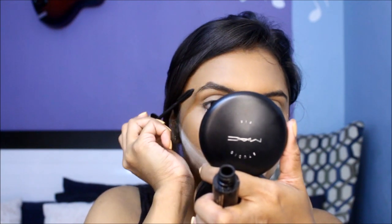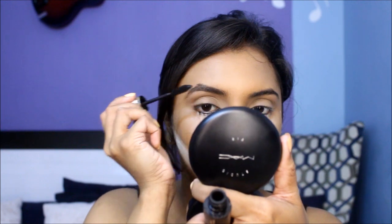You can groom those brows by setting them in place with a mascara — any old mascara will do.